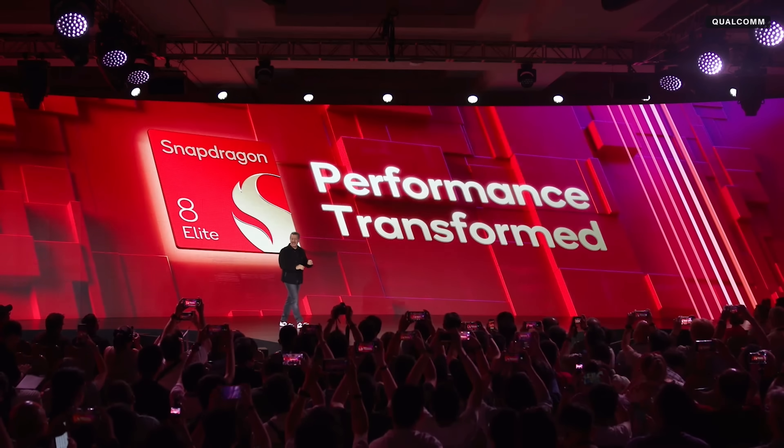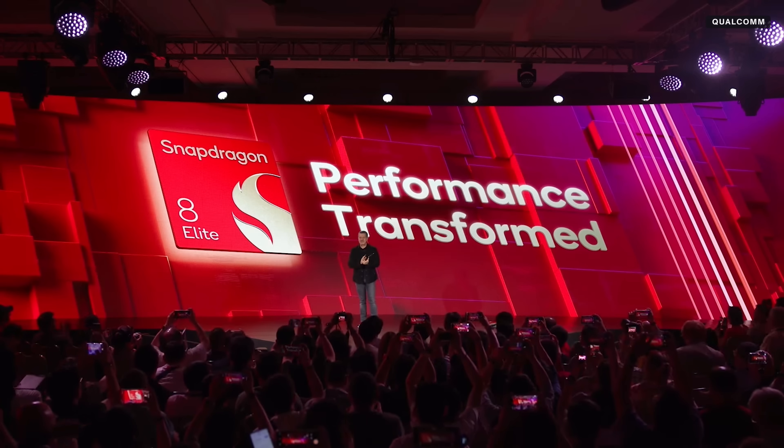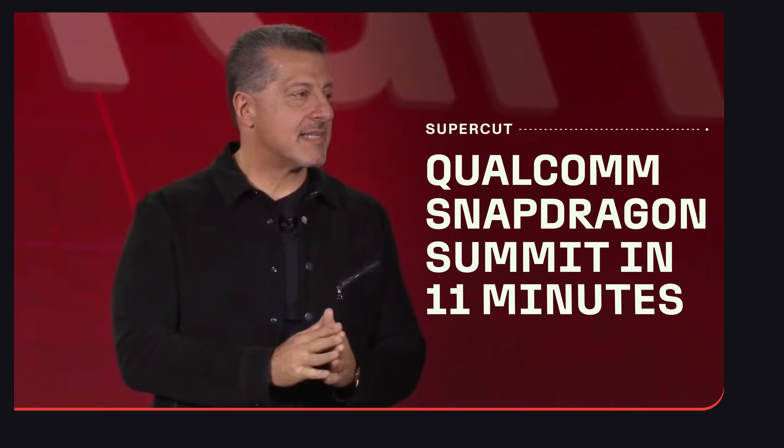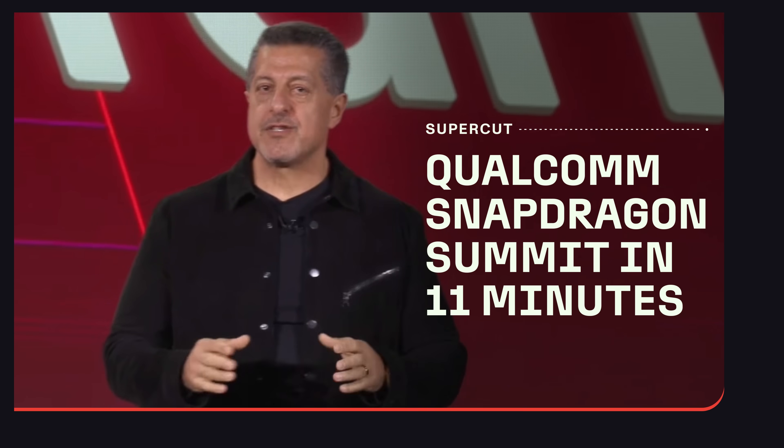I'm very excited to introduce the Snapdragon 8 Elite. As you can see, our top-tier Snapdragon 8 platform has a new name with a new visual design. The 8 Elite delivers industry-leading performance for the experiences that matter most.